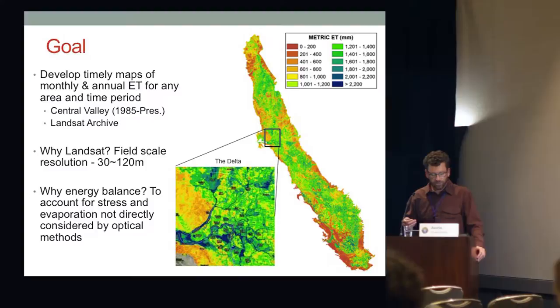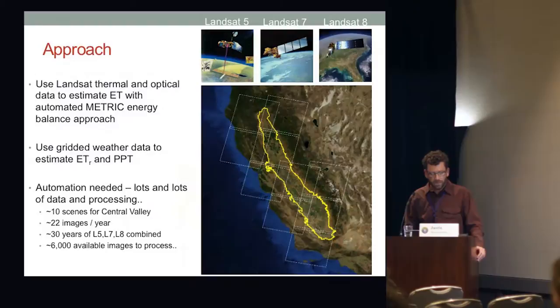We're focusing on the Central Valley from 1985 to present, using the whole Landsat archive at field scale, and energy balance to account for stress and evaporation not directly considered by optical methods. We need gridded weather data, precipitation, and evaporative demand, and we'll use the METRIC energy balance model. We need an automated approach and lots of computer horsepower — about 22 images per year per Landsat scene, 30 years of data, that's 6,000 images to process. We really need supercomputing and cloud computing to do this.